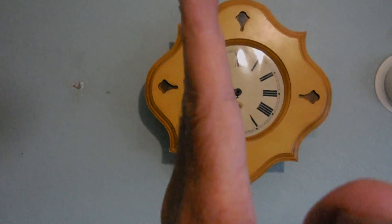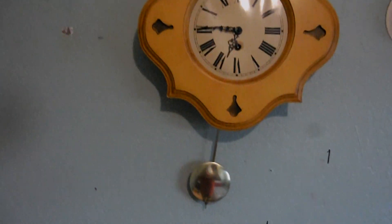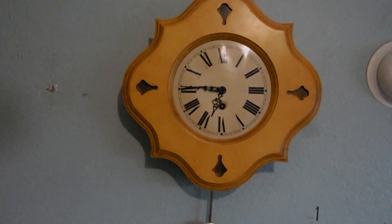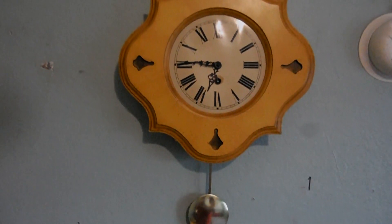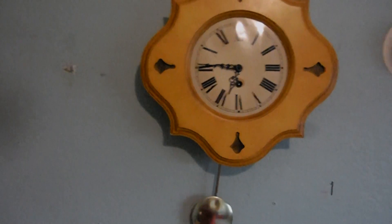You have to tilt it a little bit this way for it to run. If you put it straight it won't run. There are ways of adjusting that, but I have bad vision so I can't do it. You have to tilt the pendulum to one side.